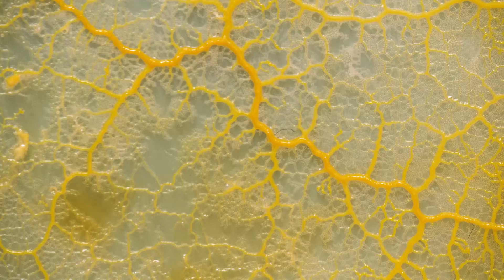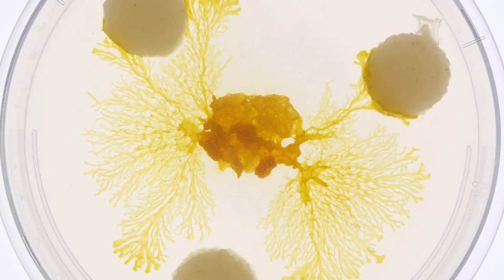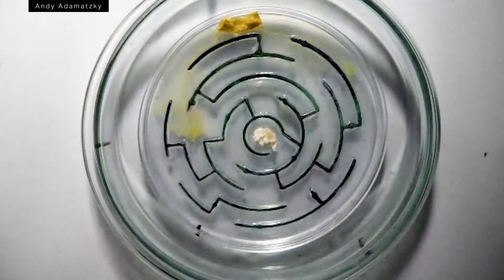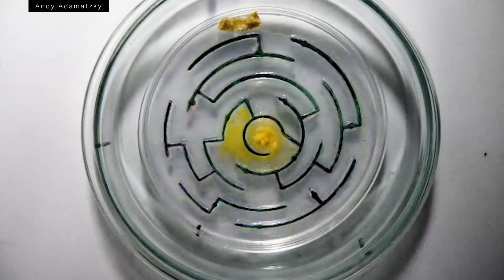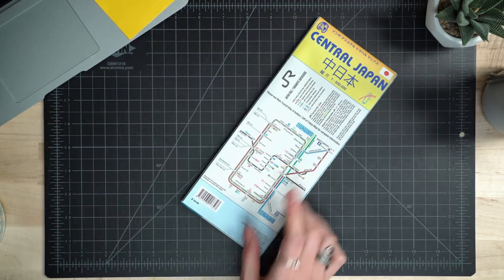But slime mold isn't just weird because of its size or its taste. It also appears to be intelligent. It doesn't have a brain or a nervous system, but it can solve all kinds of complex problems without any of that hardware. As slime mold grows, it can keep track of where it's been. It can solve mazes in search of food. It can even be trained to take risks in the name of a big payoff. And then there are the transit experiments.